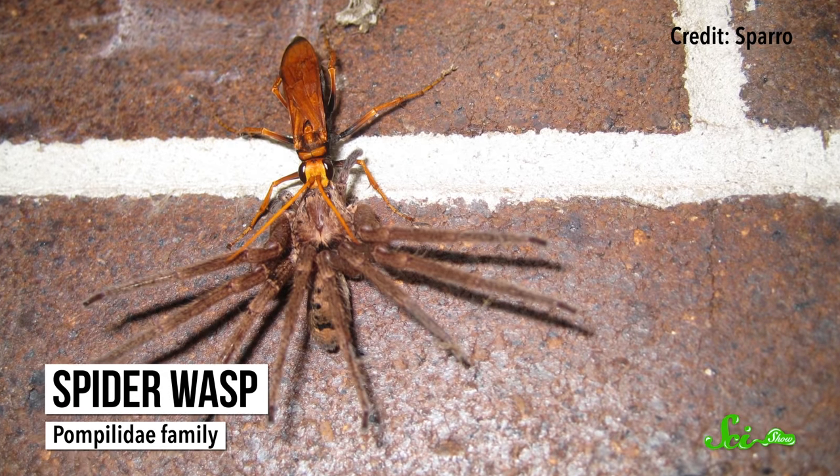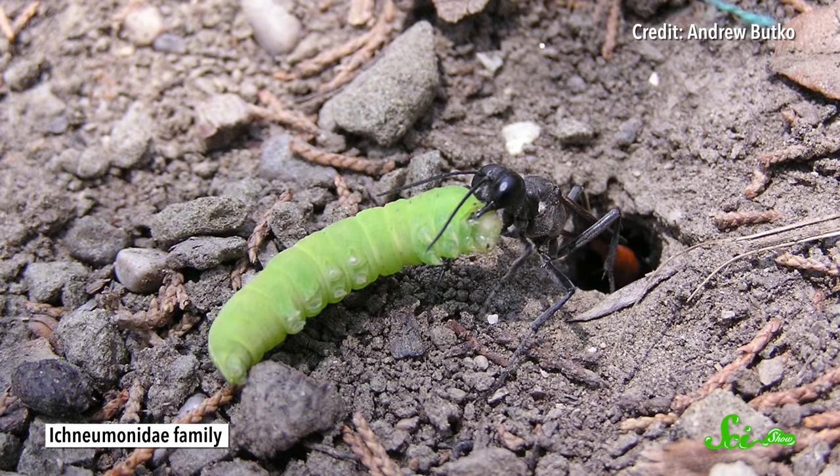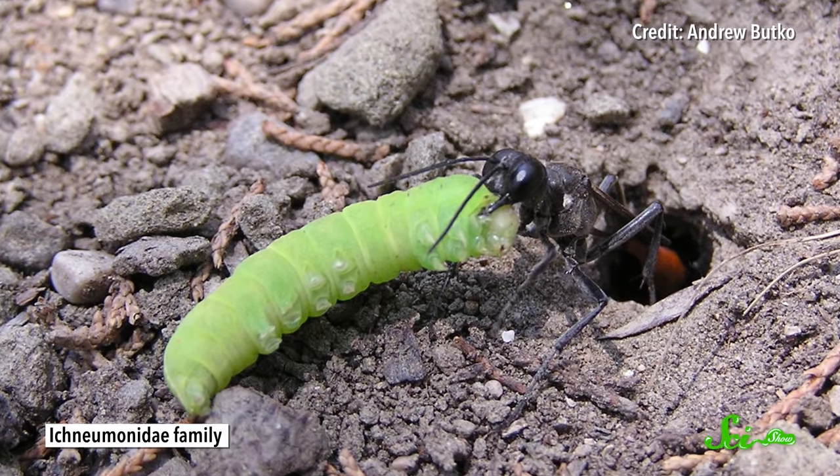Lots of differences we see between wasps and bees today reflect these food choices, and whether they nest alone or are social types that live in colonies. Some solitary female wasps just lay eggs in paralyzed prey, but others create a small nest to store the bodies by reusing holes in wood made by other insects, building it out of mud, or digging it into the ground. Solitary bees bring back pollen and nectar to a wood or dirt chamber, sometimes lining their nests with different materials depending on the species.